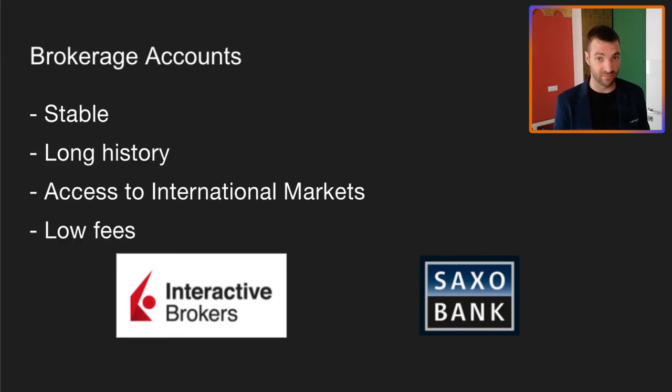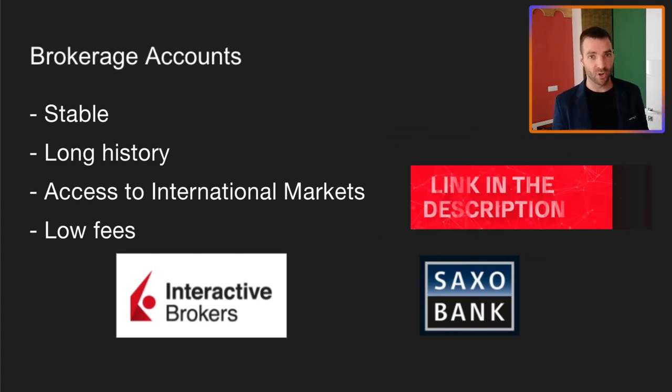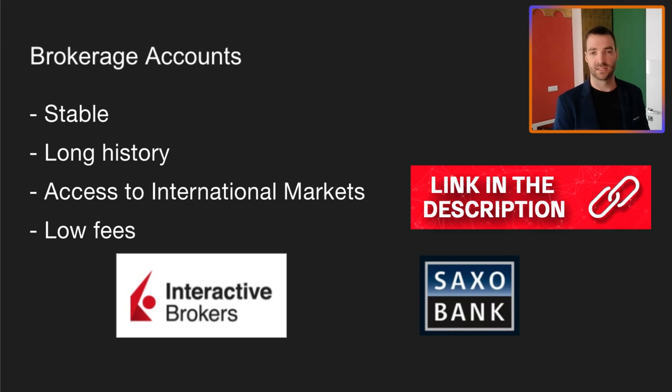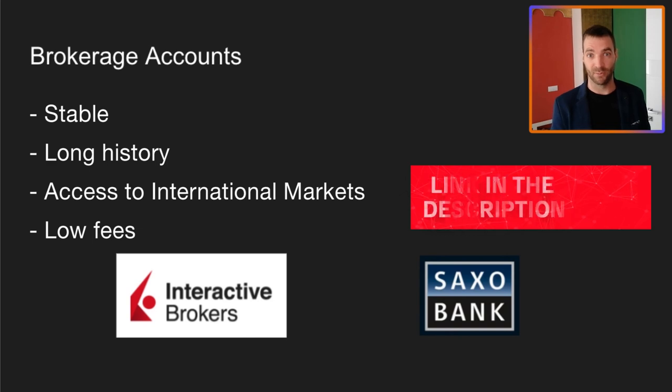If you are interested in this company and thinking of investing, you're going to need a brokerage account that can access the Warsaw Stock Exchange. Interactive Brokers and Saxo Bank both do — I have links in the description to both. If you want to look at Interactive Brokers, you can click the link in my description and go to a demo account to get a feel for the platform. I really like Interactive Brokers because the fees are low, they give you access to international markets, and they've got a long stable history — they've been around since the 70s. That's why it's my preferred broker of choice.